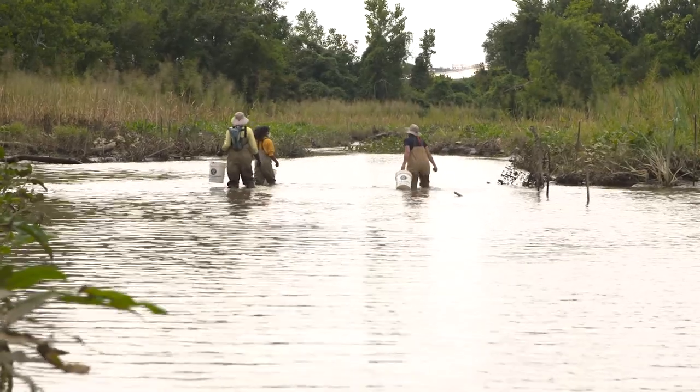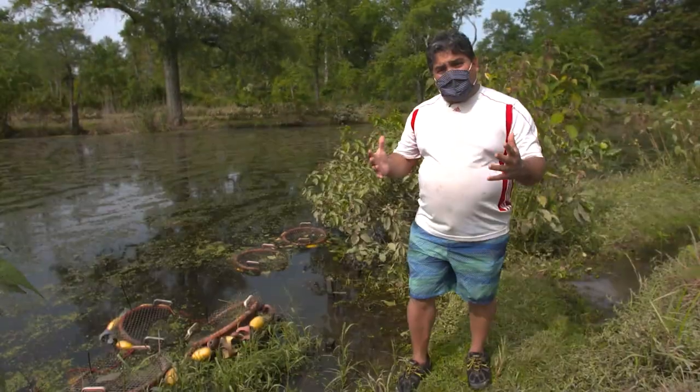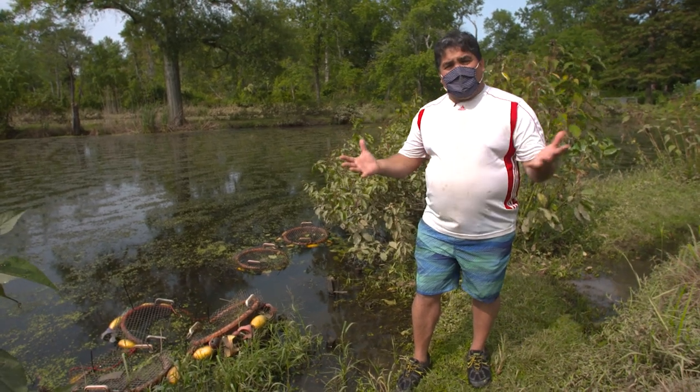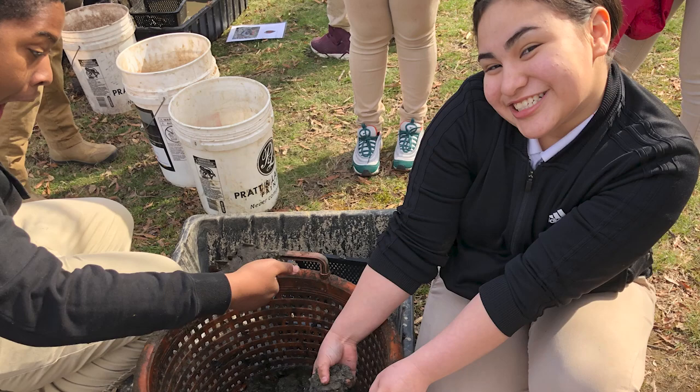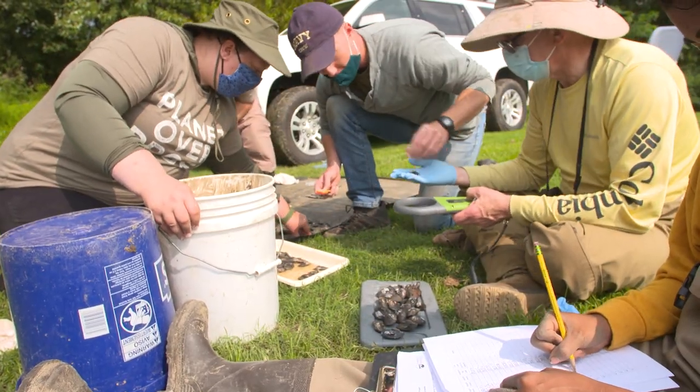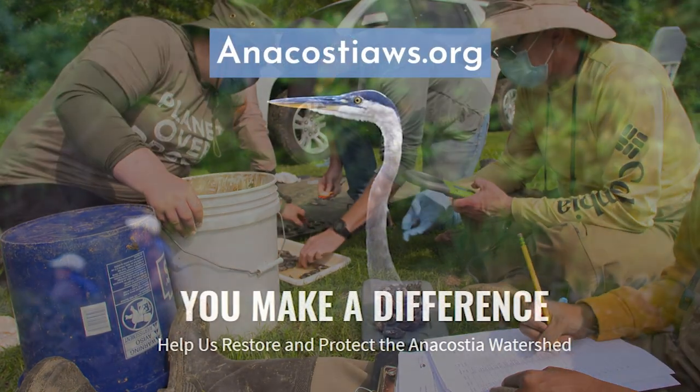After watching this video, now you have learned everything about mussel power. This project has been possible with the help of hundreds of volunteers — you too can help us by volunteering. Go to our website at anacostiaws.org.